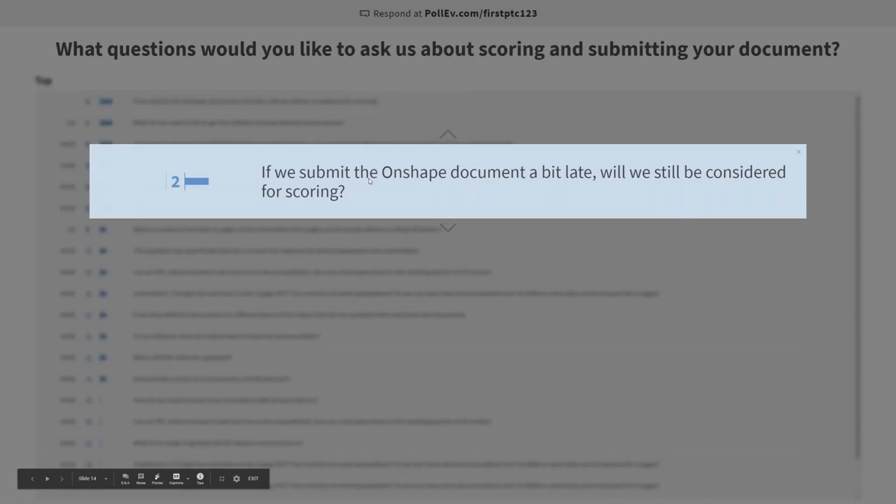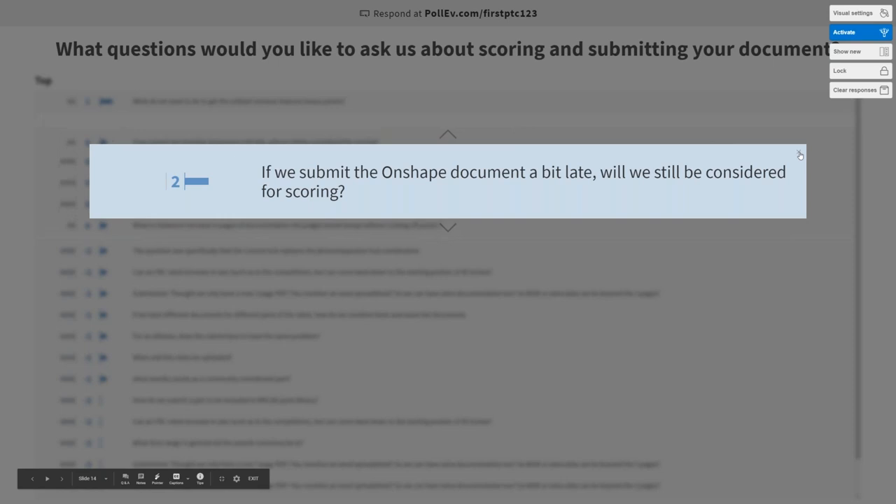If we submit the Onshape document a bit late, will we still be considered for scoring? No. We've set May 15th as the deadline for a while, and as much as we want to get every document you've made, just to be fair to everybody, everybody needs to have that same deadline. That said, if you can't get it in by that time, you won't be considered for the prizes, but we would still encourage you to share it with us. For everyone who says it's okay, we'll publish these models for people in the future, because it is really good to look at a big library of all these great models.